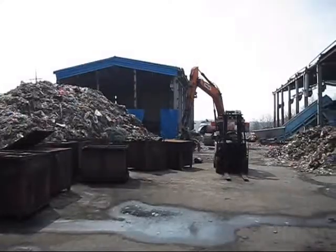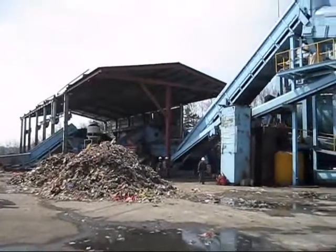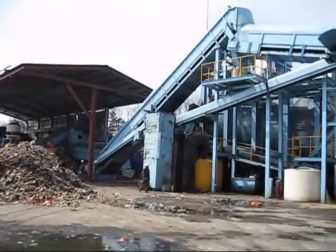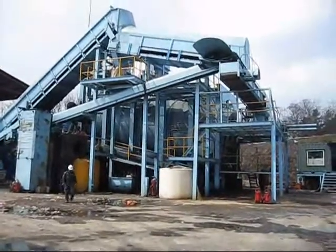This is a big overview of the 50 ton per day high molecular pyrolysis waste-to-fuel operation, owned and operated by Recycle Tech Corp.